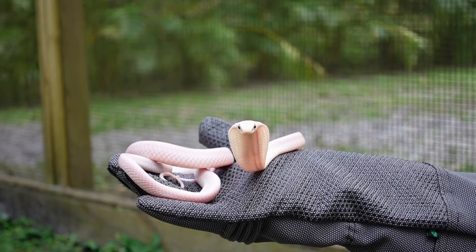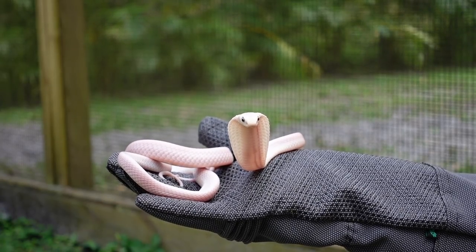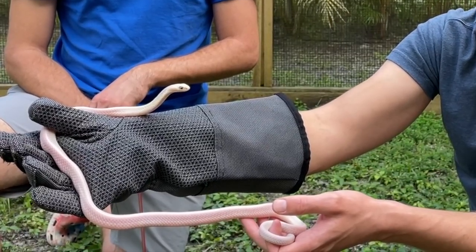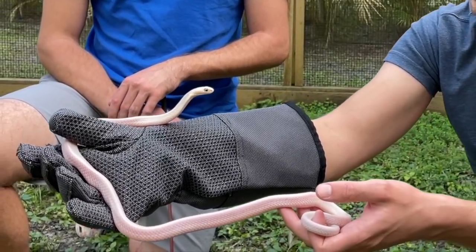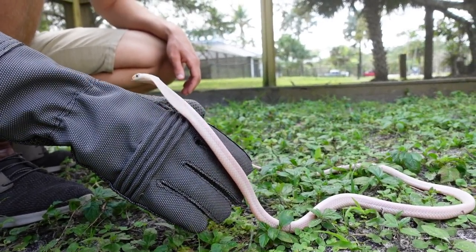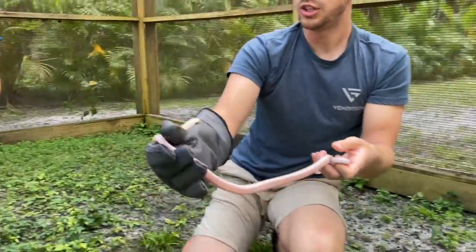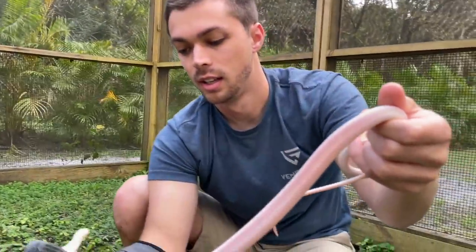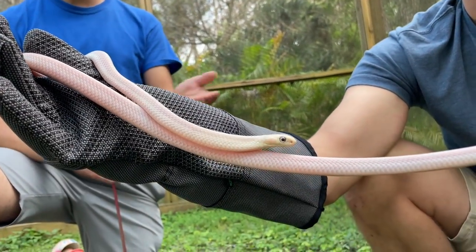Danny was the water monitor guy — a lizard guy — and this was the first snake he ever took care of, which is a big deal. He had a good friend who would come over who was more well-versed with snakes and cobras in general, and the two of them did an amazing job. When this one came to us, we basically just had to hydrate it and get some meals into it. And as you can see, it's got amazing body weight — nice and thick.